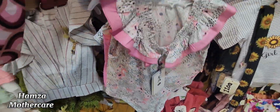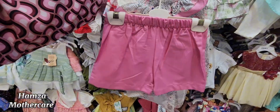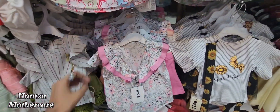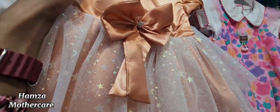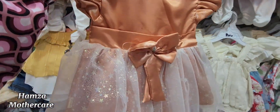At 2499 rupees you will get a western dress — short plus shirt. Also let me show you a frock that looks very outstanding, especially suitable for a first birthday. It is really out-class.